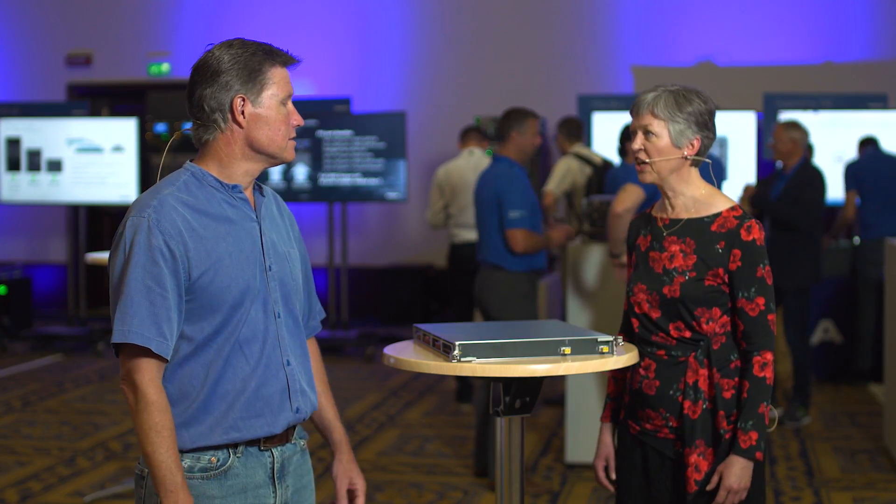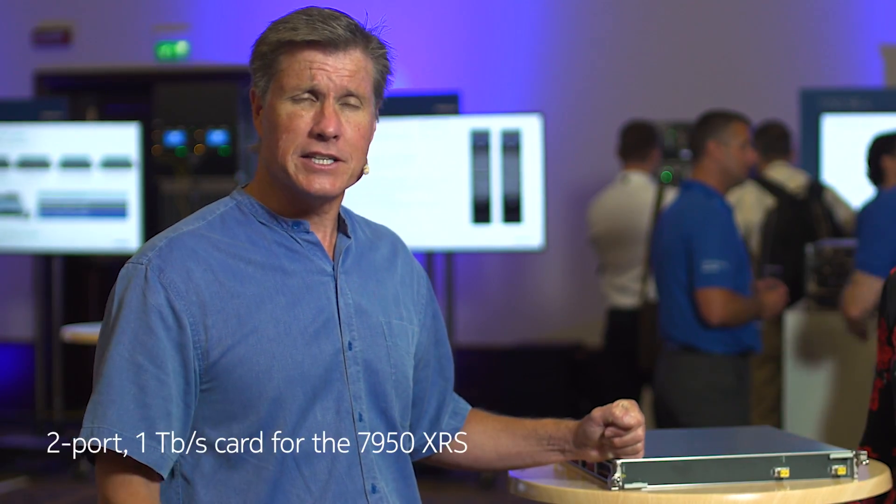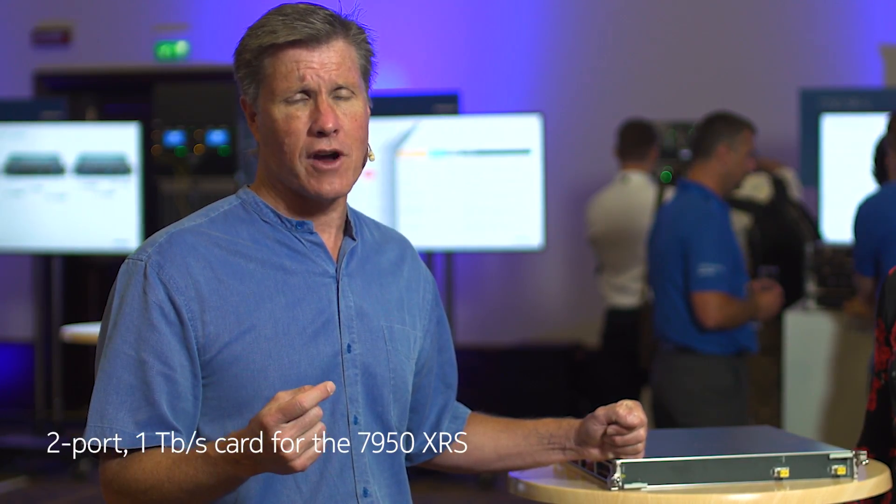And what's new this year? We have a few things. On the big side, we have this card right here — it looks simple, but it's a two-port, one-terabit card for the XRS. That's two clear channel, one-terabit interfaces. Nobody else in the industry has that today, and looking at some of the future announcements, we're confident this is going to have legs to run for quite some time.